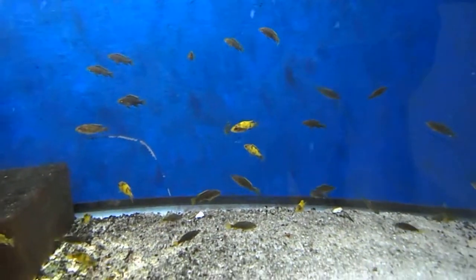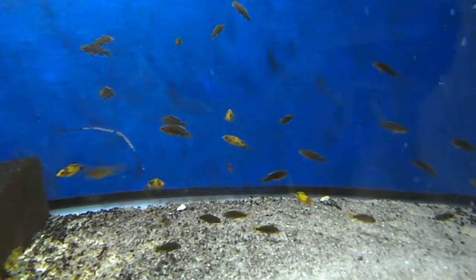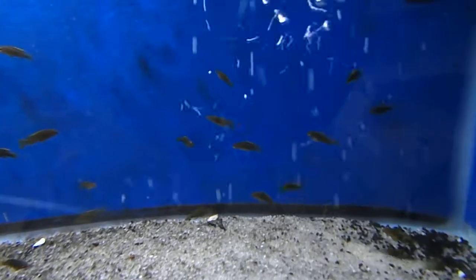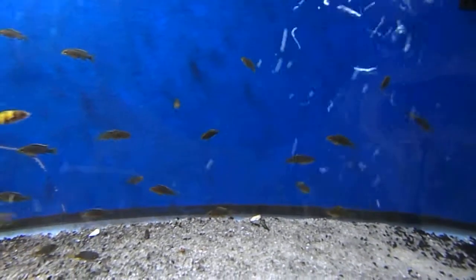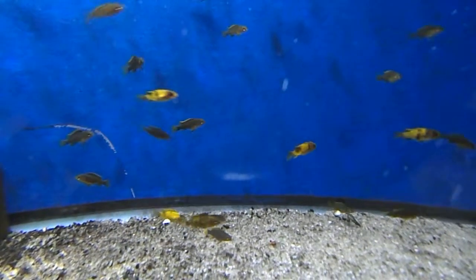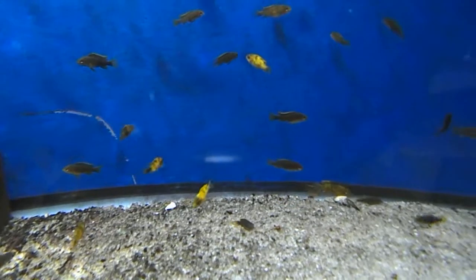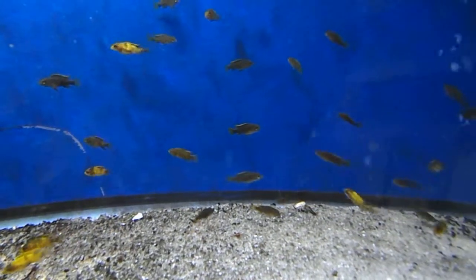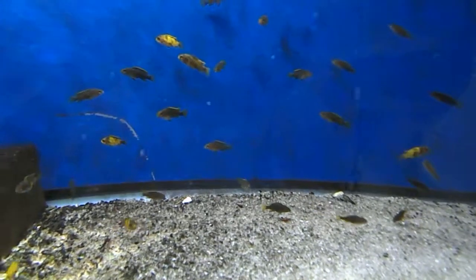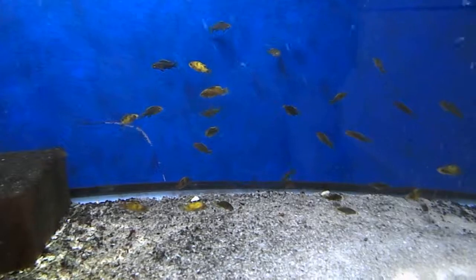Starting to get a real nice blue-violet color with nice striping as well. Check out more species like this at TCS.